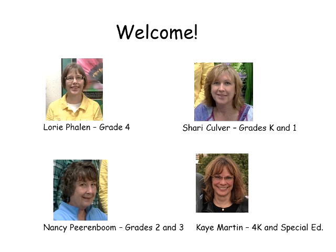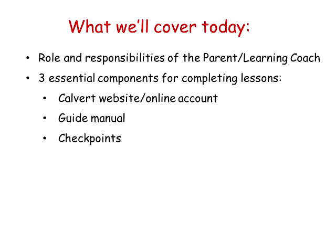Hello, I'm Nancy Perenboom. I'm one of the teachers at Wisconsin Virtual Learning whose students and families use the Calvert curriculum in our elementary school. Today, what I would like to do is to share with you some information that you'll want to know as the learning guide or learning coach — the parent usually — who is using the Calvert curriculum.